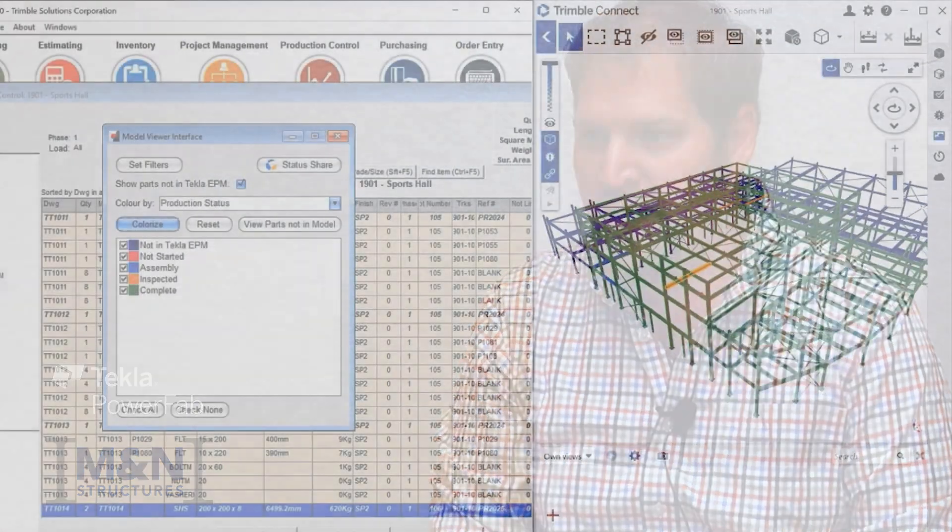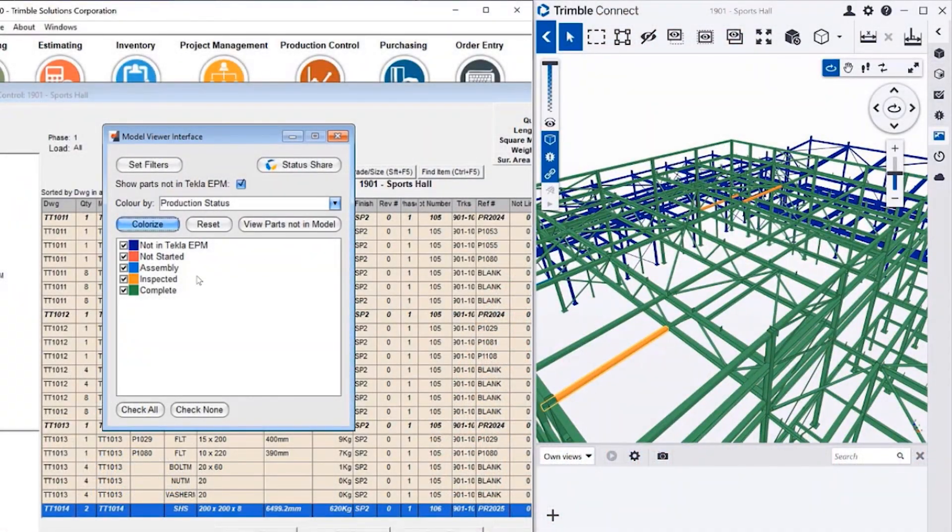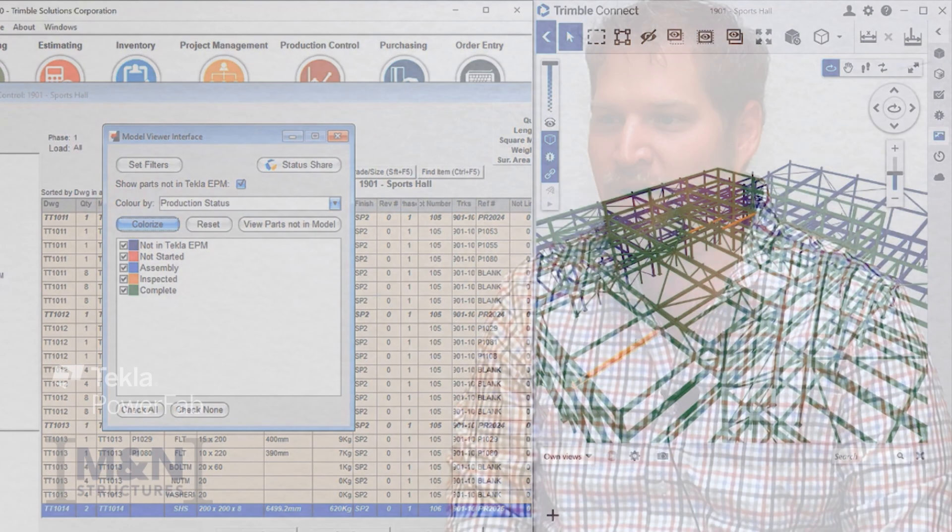With the Trimble Connect model, everybody is able to see the same thing. Before Trimble Connect and before tying the model to that data, there was a set of plans and 15 colors of highlighters on the desk, and hopefully everybody could make it past the set of plans to see what was going on. Now at the click of a button you see a color-coded model that tells you what's ready to ship, what hasn't been started, what's on the job site — it's made a significant improvement in our communication.